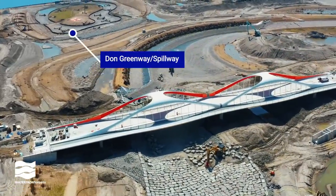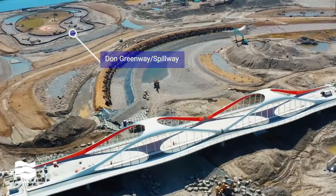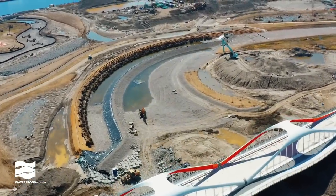The island in the Don Greenway has been mostly planted, and you can see log and boulder features that will provide habitat for wildlife.